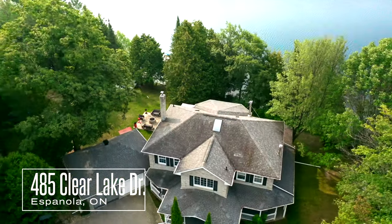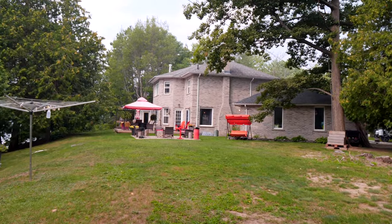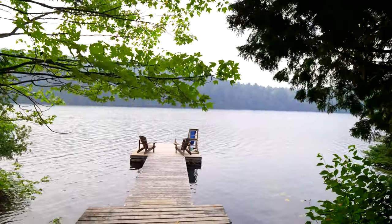Discover a private paradise in the heart of a vibrant community. Enjoy lakefront living with a sandy beach and dock. Marvel at sunrises and sunsets from the wraparound deck with a quaint porch swing.